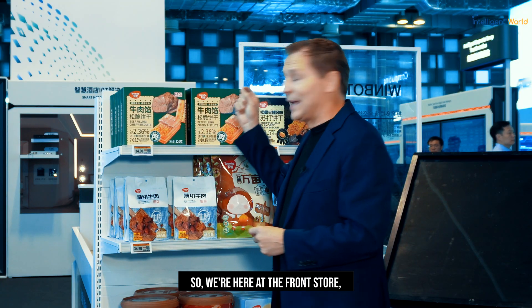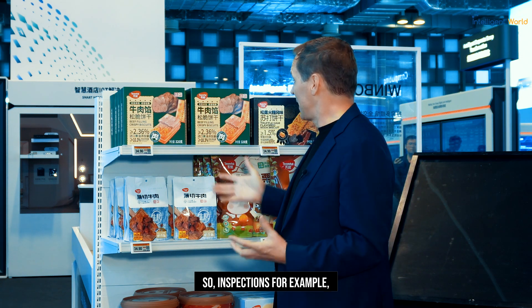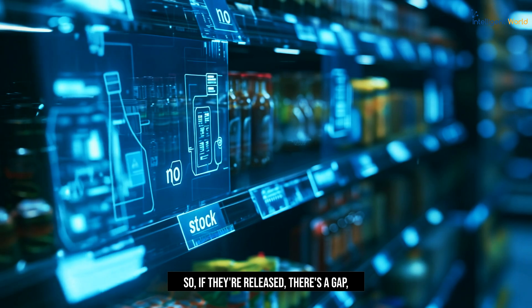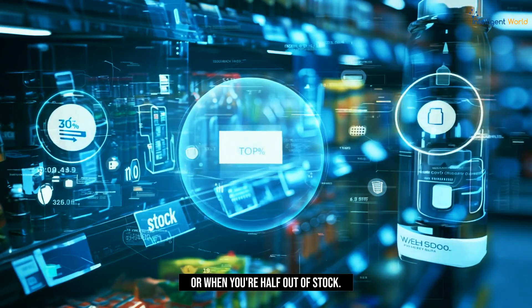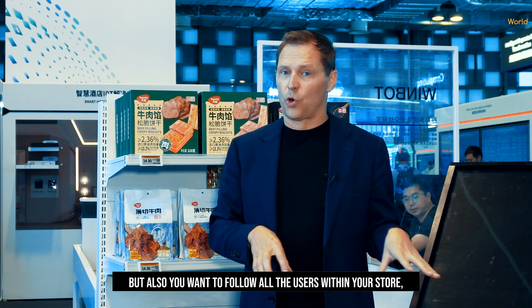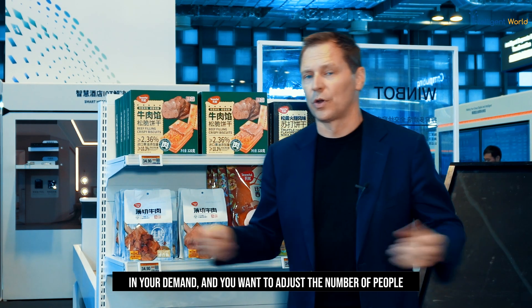So we're here at the front store. And if you want to create the smart retail, you have smart inspections. For example, if your product is out of stock — if there's a gap on the shelf — smart inspections discover when you're out of stock or when you're half out of stock. But also you want to follow all the users within your store, and at least you want to count them, so you see your peaks and you see your valleys in your demand.